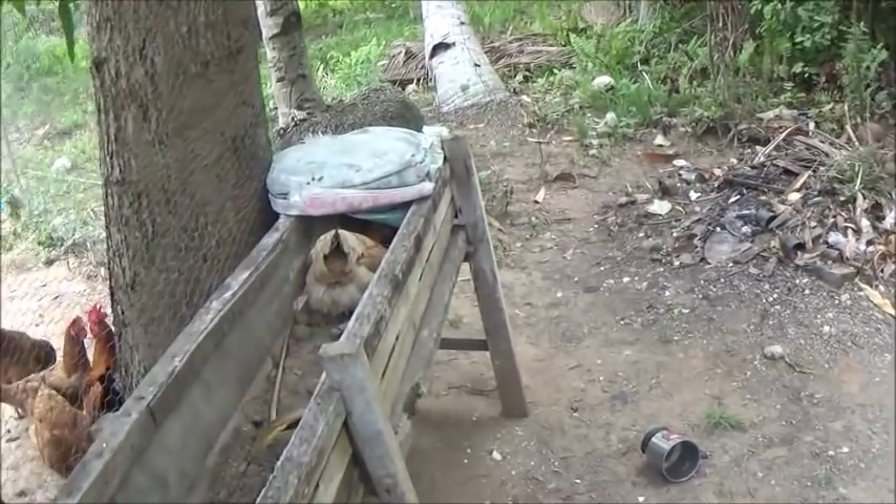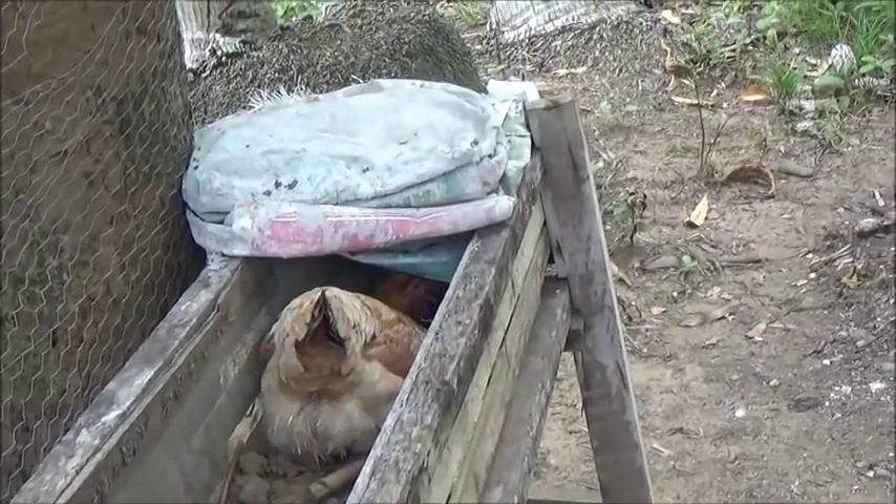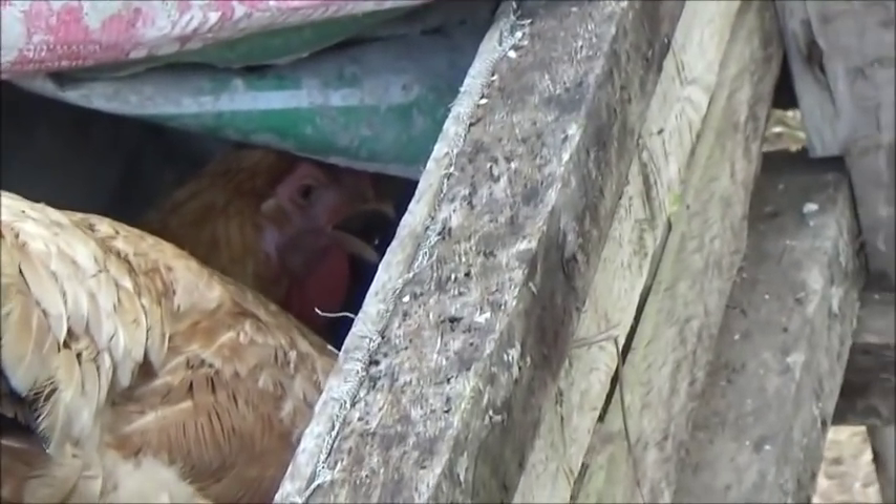Now I got it. As you can see, she's in there panting. It is finally — it is kind of a chore, I guess, to lay an egg.